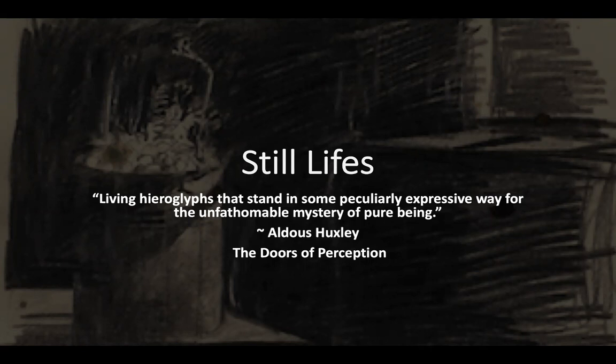Greetings, my beautiful friends. Take out a pen and paper because this week we are drawing still lives, or living hieroglyphs that stand in some peculiarly expressive way for the unfathomable mystery of pure being.